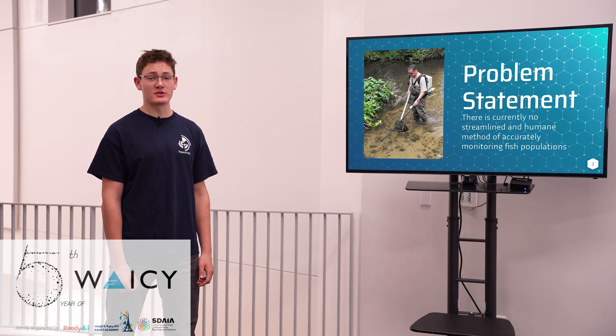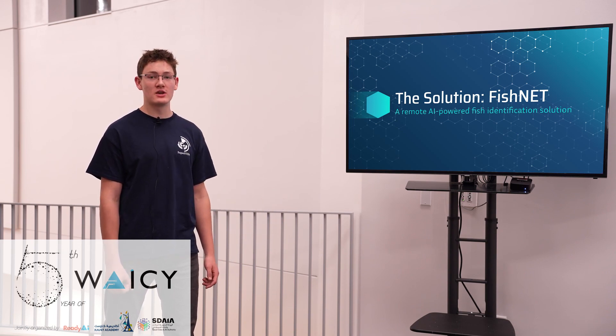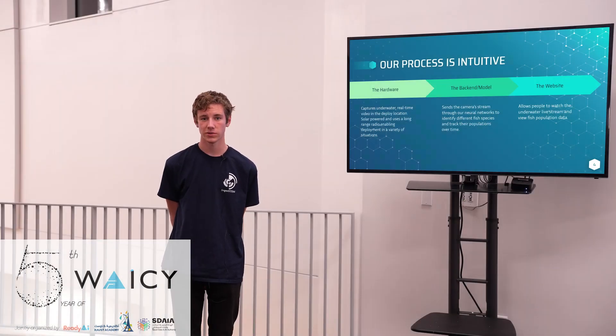We've set out to fix that with our project, called FishNet — a remote, AI-powered fish identification solution. Our process works in three stages: our hardware stage which is a camera, our back-end stage which is a neural network,